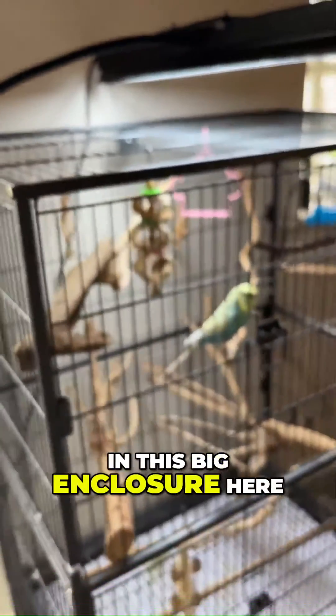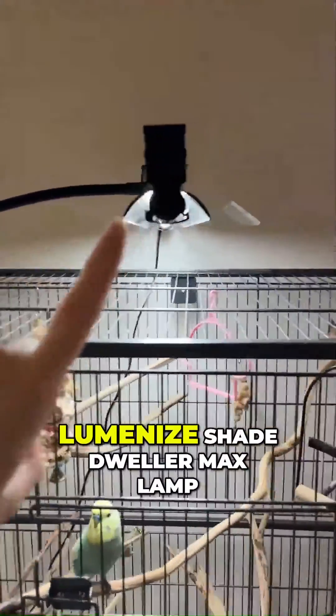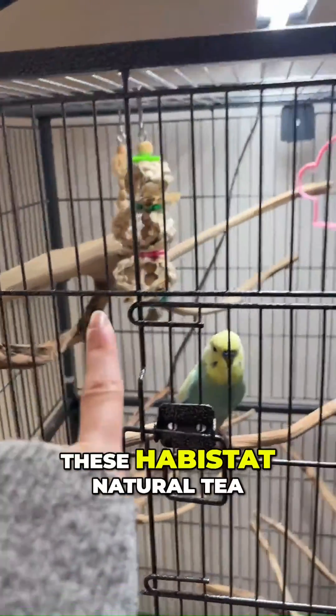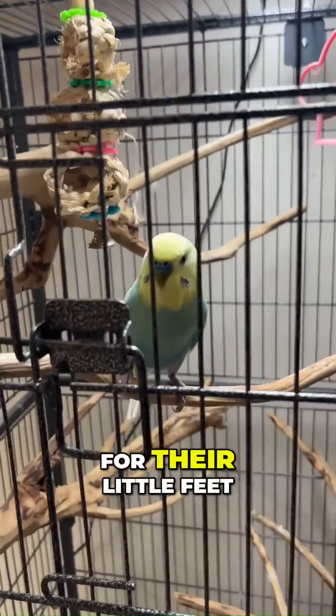He is in this big enclosure here in our main offices, and he has the Luminised Shade Dweller Max lamp above him, which you can tell he absolutely loves to sit and perch under. Also in his enclosure he has these Havistat natural tea tree branches, which create some great perches for their little feet.